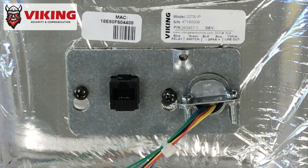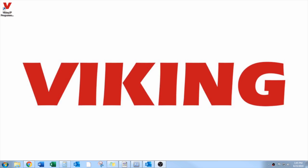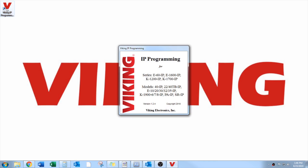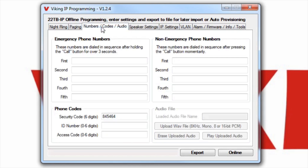The 22TB-IP is PoE powered and connects to the network using an ethernet cable. Once on the network, use Viking's IP programming software to store SIP credentials, enter and prioritize paging sources, and program information and emergency phone numbers.